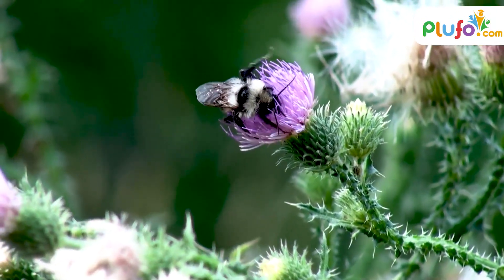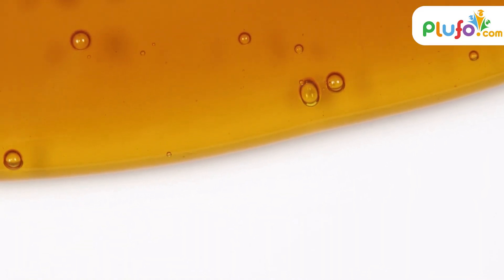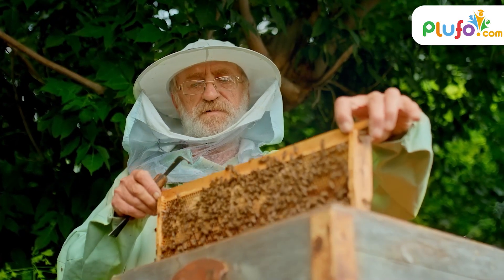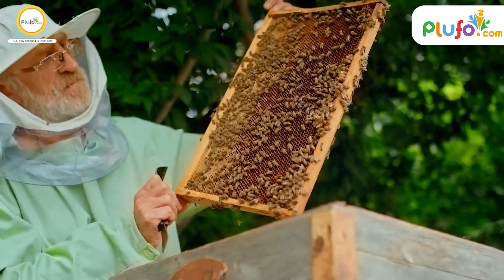As a general rule, it is said that the lighter color honey is more mild in flavor and the darker color ones are stronger. From one hive, over 65 pounds of honey can be extracted from harvesting.